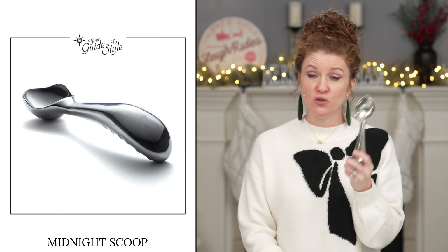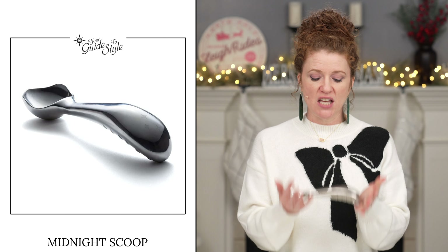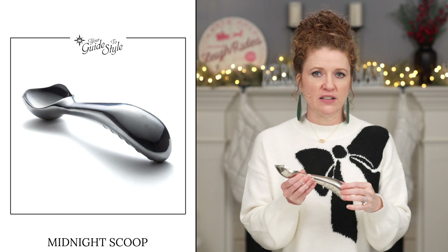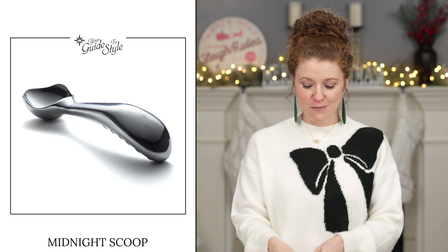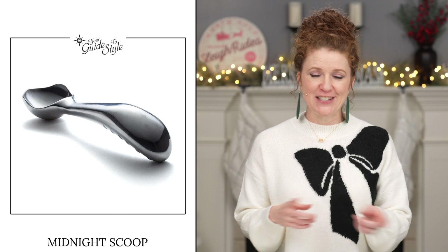The next two items are small but really cool — one's not expensive, the other is a little bit. The first is called the Midnight Scoop ice cream scoop. If you have someone with a sweet tooth who loves ice cream, this is the best ice cream scoop on the market. My husband and I swear by it and usually everyone who sees it buys one. It's $40 on Amazon. It's heavy, with a handle that allows you to push in and get ice cream out perfectly, no matter how hard the ice cream is.